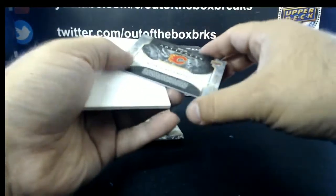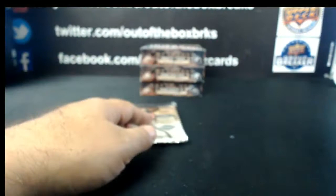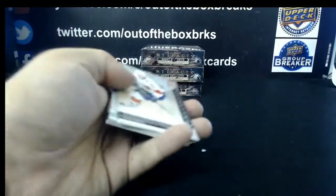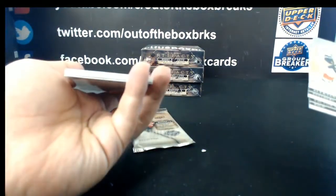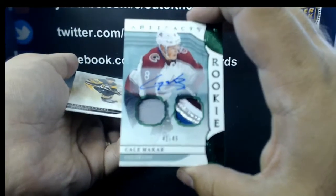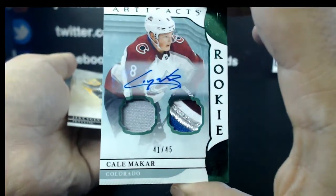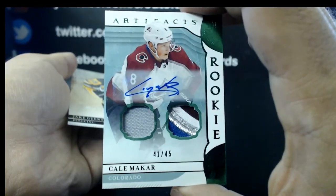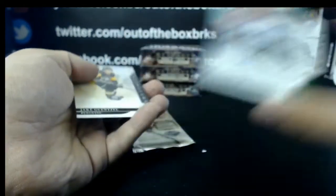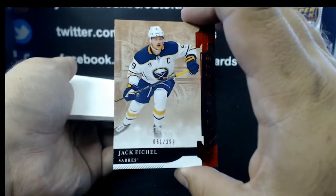Rookie redemption for the Calgary Flames. Oh — beauty hit! Look at that. Emerald rookie patch jersey auto at $45 — Cal Makar! Congrats to the owner of the Avalanche — the flame killer, Makar's. Red parallel at $3.99 — Jack Eichel for Buffalo. Moving on to box three.